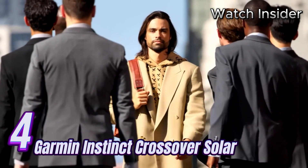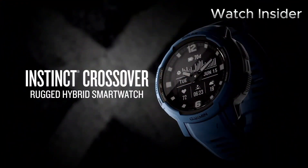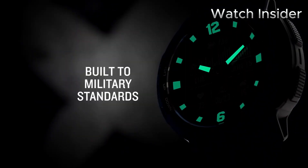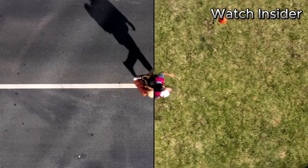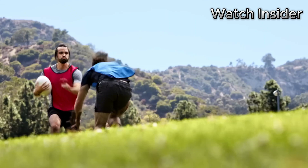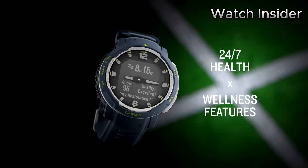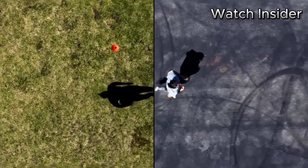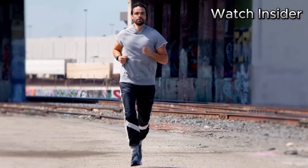Number 4: The Garmin Instinct Crossover Solar is a cutting-edge smartwatch that combines rugged durability with advanced solar charging capabilities. Designed to withstand the toughest environments, this watch is built to military standards for thermal, shock, and water resistance. Featuring a vibrant and sunlight-readable display, it keeps you connected and informed no matter where your adventures take you. With GPS, GLONASS, and Galileo satellite systems, this watch provides accurate navigation and tracking. Its innovative solar charging technology uses a power glass lens to harness the sun's energy and extend battery life.